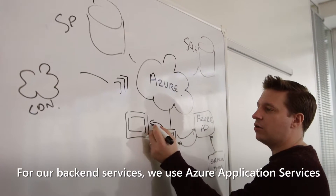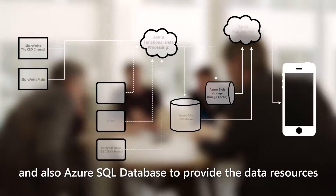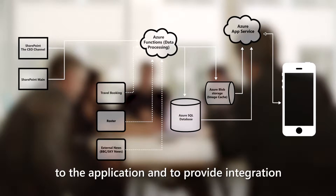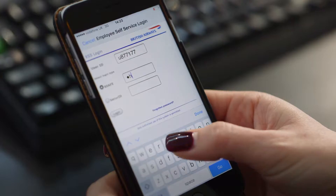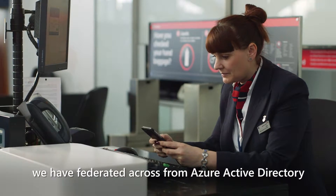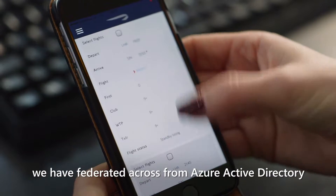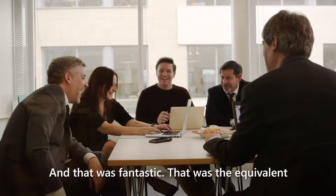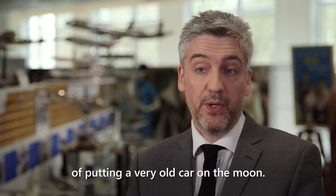For our backend services, we use Azure Application Services and also Azure SQL Database to provide the data resources to the application and to provide integration with our other backend systems. To achieve single sign-in for the application, we have federated across from Azure Active Directory to our Oracle Access Management. And that was fantastic — that was the equivalent of putting a very old car on the moon.